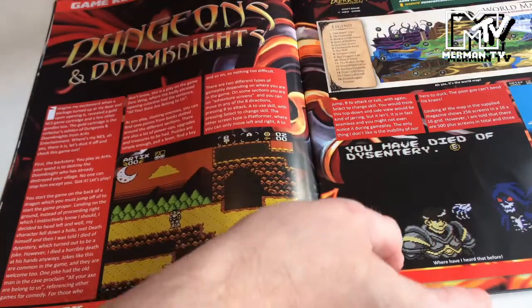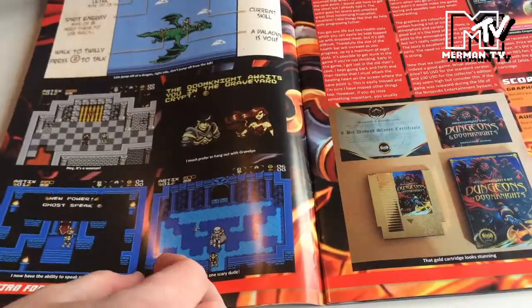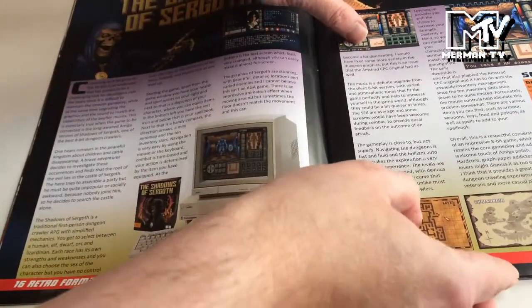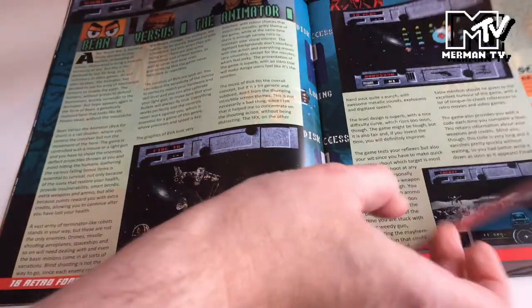And then Dungeons of Doom Knight is reviewed, getting a high score there. Then Shadows of Sergoth for the Amiga, and Bean vs the Animator also on Amiga.